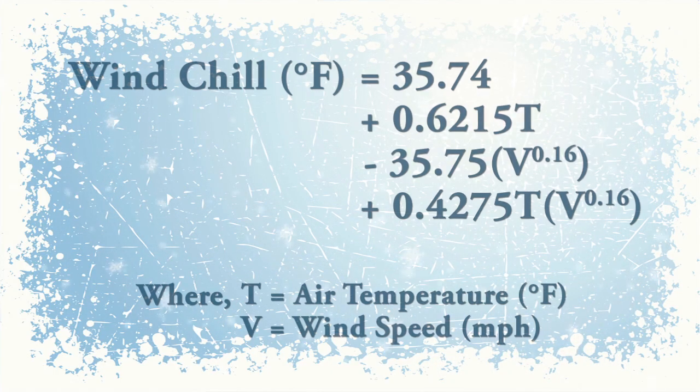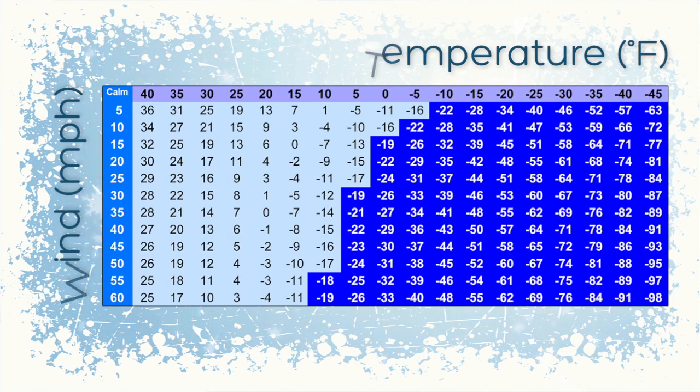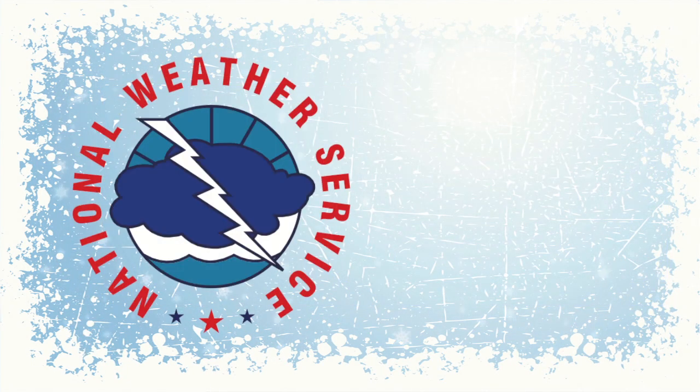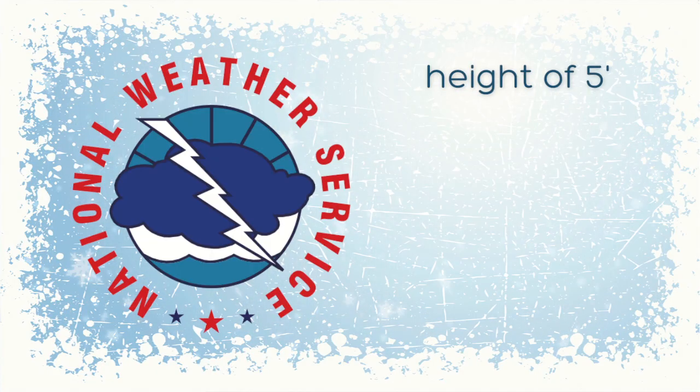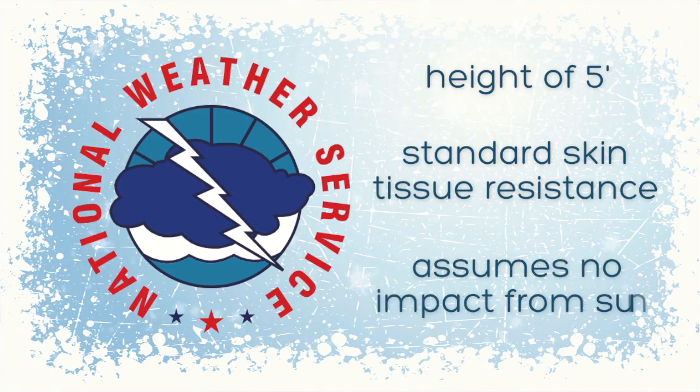A formula for this type of heat transfer has been devised along with a table to show this effect. The National Weather Service Windchill Index calculates wind speed at a height of 5 feet, uses a standard skin tissue resistance, and assumes no impact from the sun.